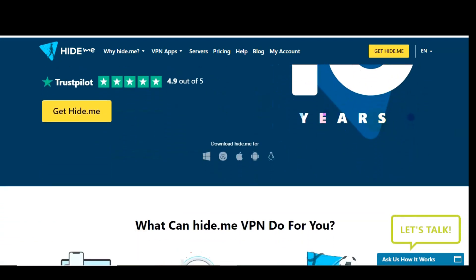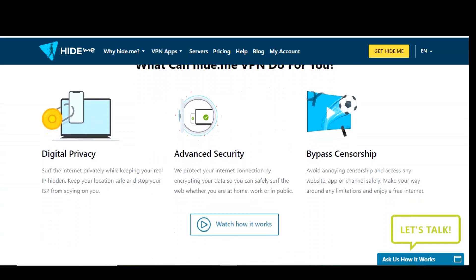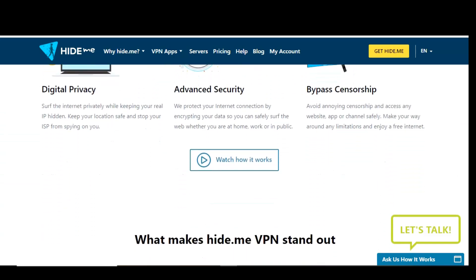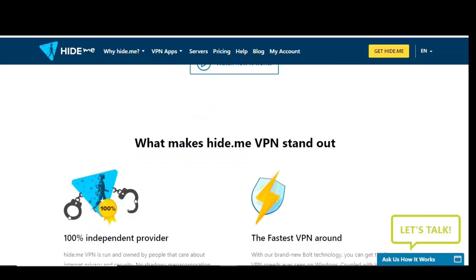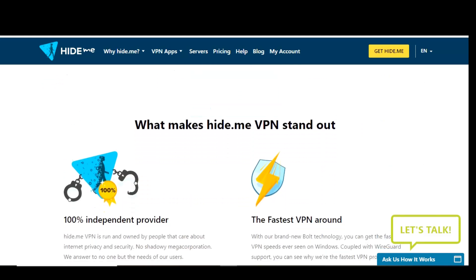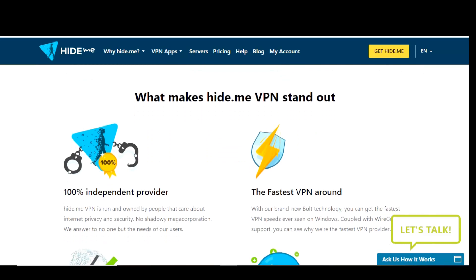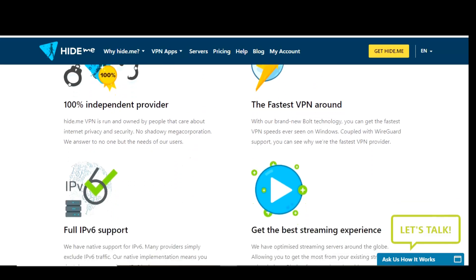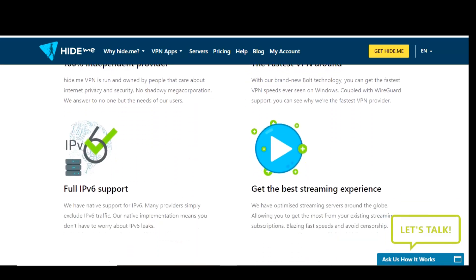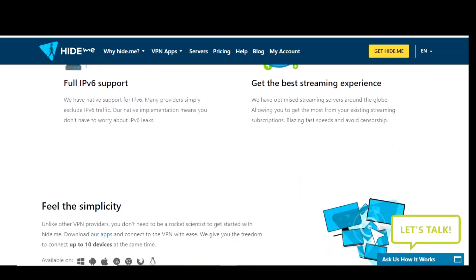Stepping things up, Hide.me takes the number 4 spot. This one has a strict no-logging policy with your data protected with AES-256 encryption, and because they're based in Malaysia, they're not required to hand over any of its users' data to any legal authority when requested. It's completely ad-free, and technical support is available 24/7 for both free and paid users. Unlike many of its free competitors, there is no throttling of the bandwidth speed, and they offer a generous data limit of 10 gigabytes each month.